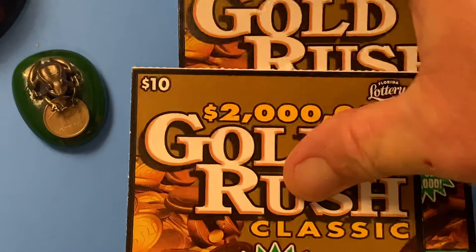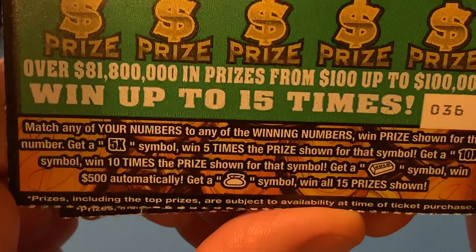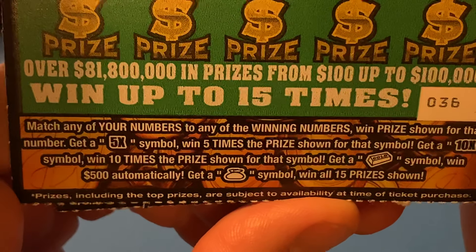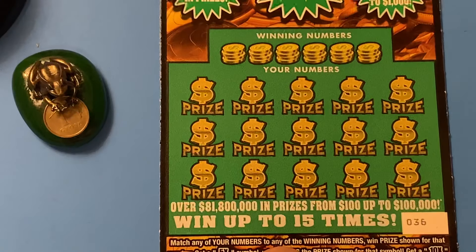I'm back with some more $10 Gold Rush Classic Florida Lottery style. I got tickets 36 and 37. There are the symbols: 5X, 10X — get that gold ball for $500, or get that money bag and win them all. So let's start on ticket number 36.